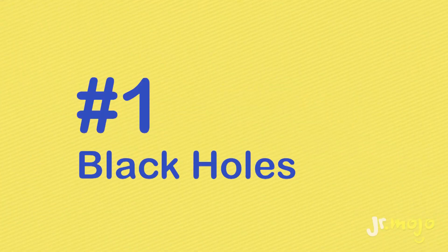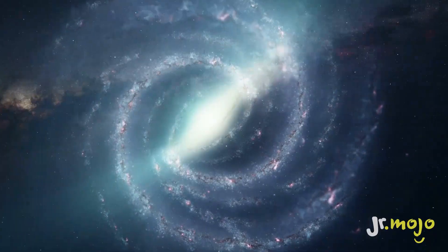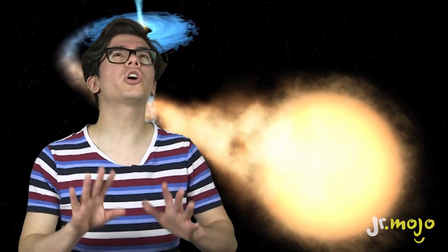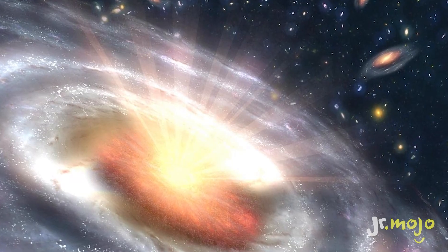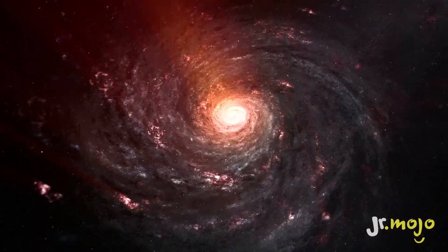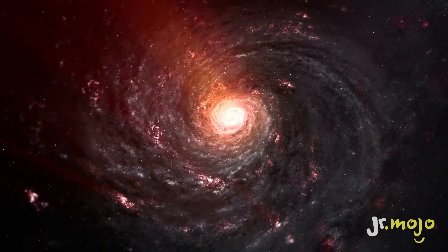Number one: black holes. While mysterious, we do know a little bit about black holes. Their gravitational force is so powerful that even light is pulled in. And since even light can't escape from them, black holes can't be seen. And not all black holes are created equal. We think that stellar black holes are created when large stars collapse, and scientists still aren't sure how supermassive black holes are formed. Apparently, one of these puzzling objects can be found at the center of every galaxy.